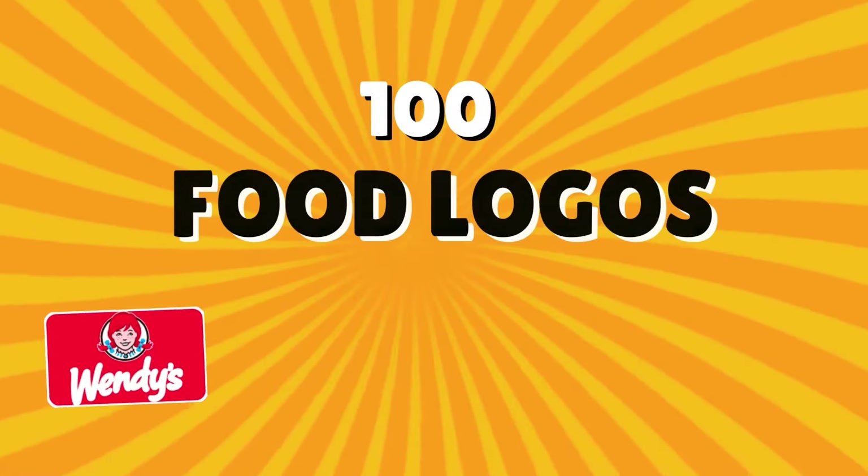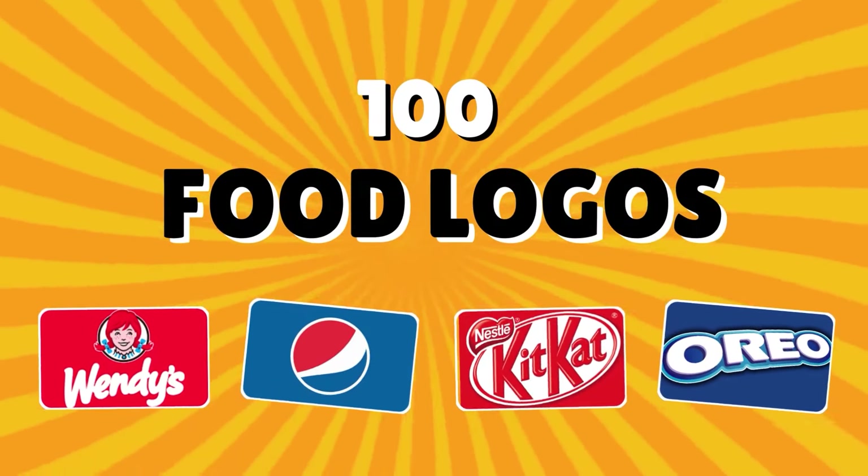Welcome to Quiz Riz. Can you guess these food logos? Let's find out. Good luck!